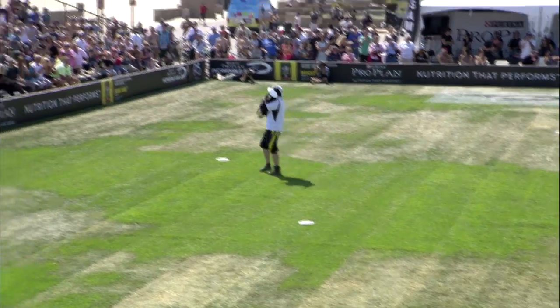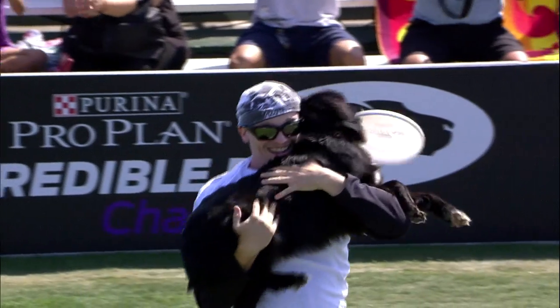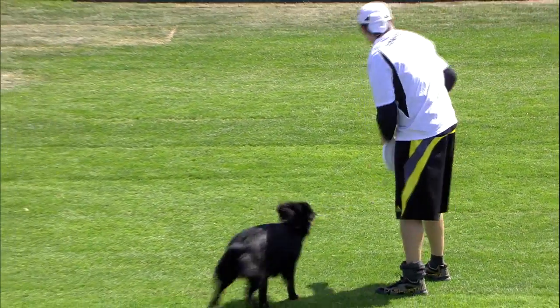Again, it's all subjective too. It is what it is when you put judges out there. There's the criteria — handler skills, dog skills, catch percentage — but at the same time, if you can wow this crowd, that'll play a factor for sure.